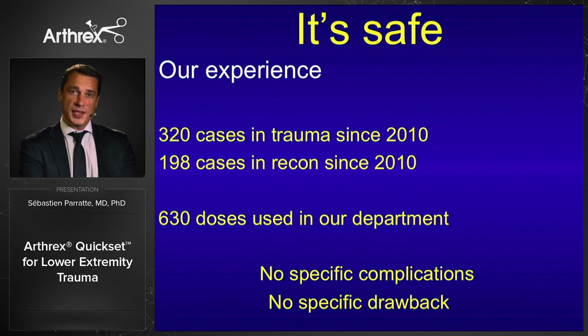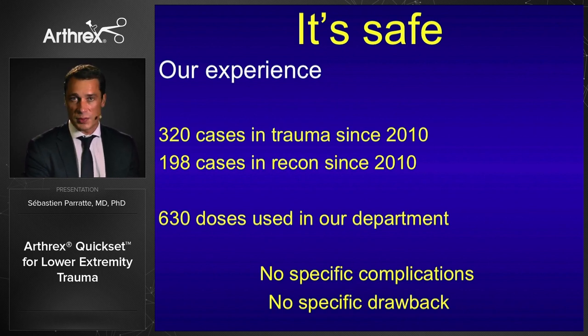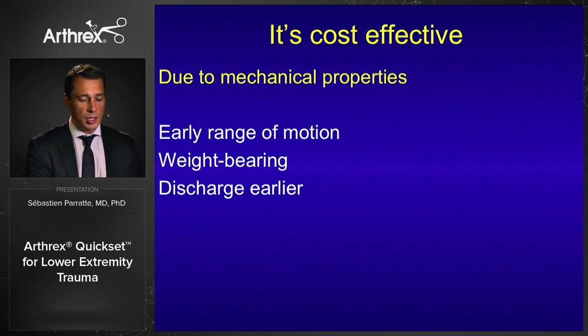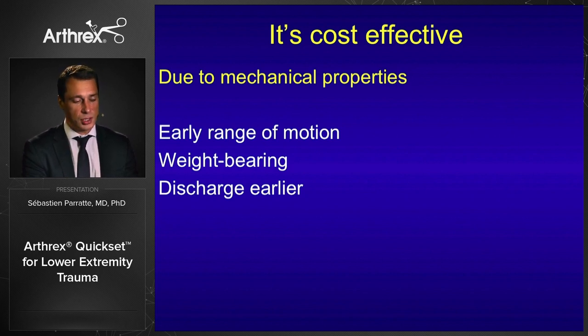The product is also safe — we have more than 600 cases in our department without any specific complication. Finally, it is cost-effective because, due to the mechanical properties, we can allow an earlier range of motion, earlier weight bearing, and can discharge patients earlier than before, which is very beneficial in terms of cost.